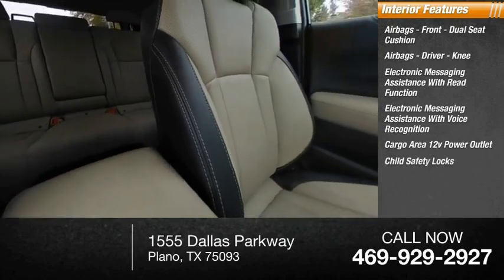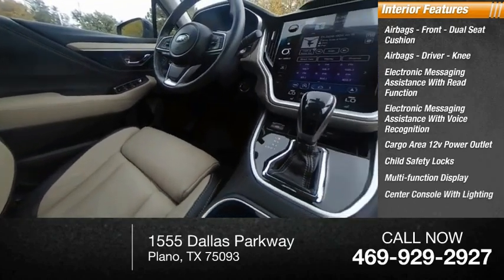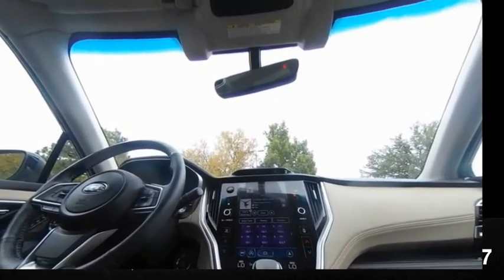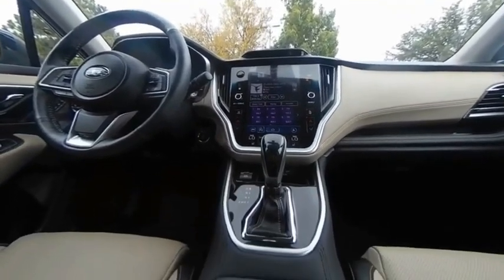Child safety locks, multi-function display, center console with lighting, one-touch windows, and four-door courtesy lights. Your new ride is just a phone call away.